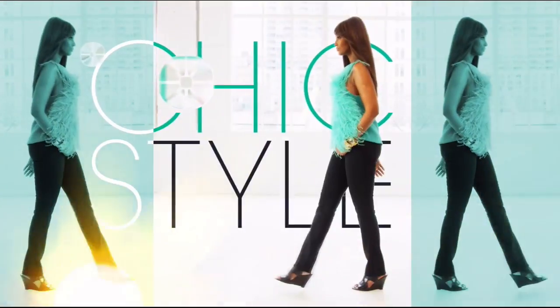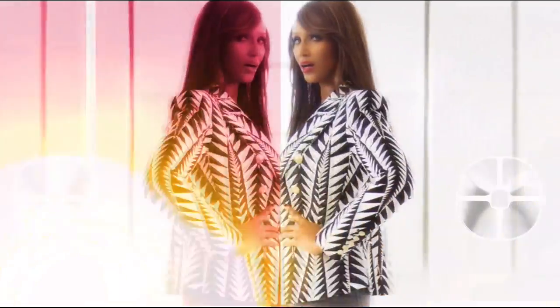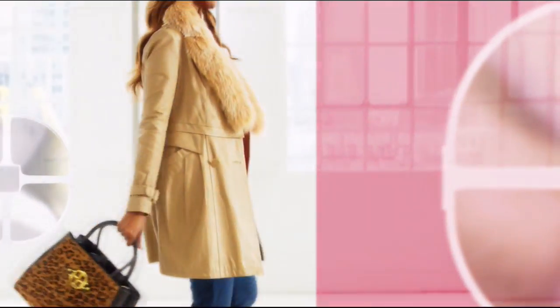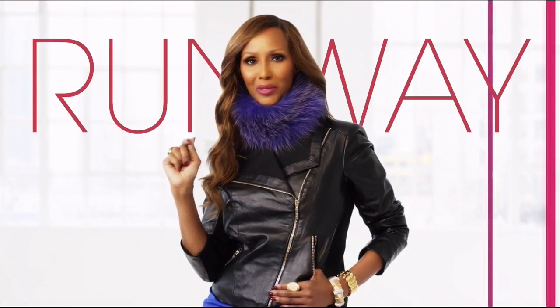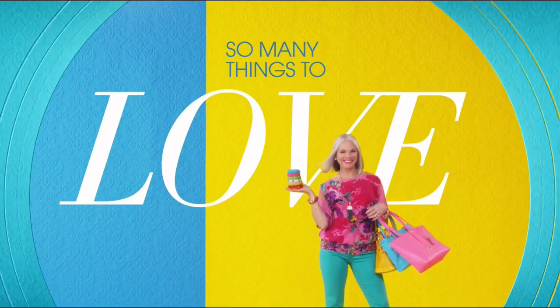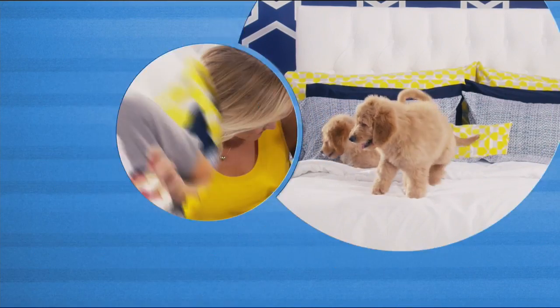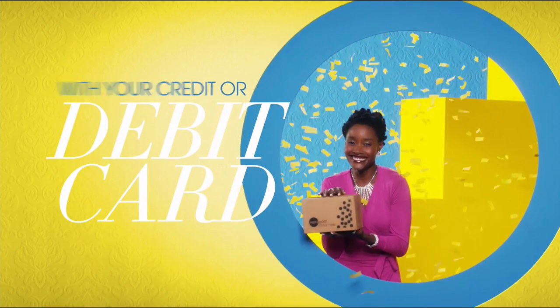There's so many things to love about HSN, but one thing that makes shopping here fun is FlexPay. Get it home now without the stress of paying all at once. Why pay full purchase price today when you can pay over time? Buy what you want now, pay it off later with your credit or debit card. FlexPay — it's that easy, exclusively at HSN.